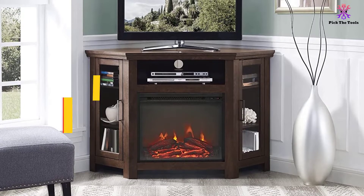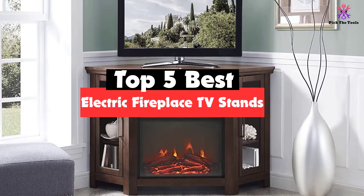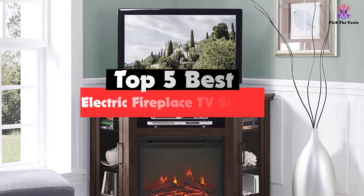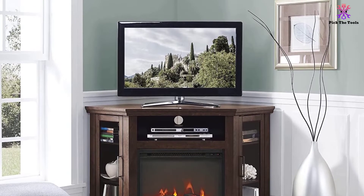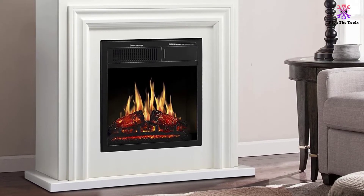Hey guys, in this video we're going to be checking out the top 5 best electric fireplace TV stands that are available on the market for their true quality. I made this list based on my personal opinion and hours of research, and have listed them based on popularity, quality, price, durability, user opinions and more.